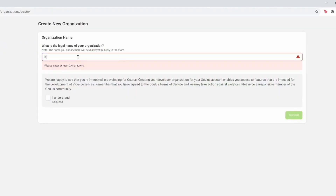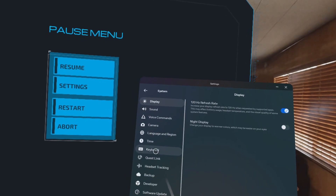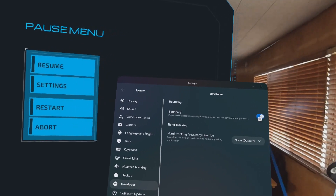You can also disable the Guardian entirely if you want maximum freedom — just be careful. In order to do this you need to have developer mode enabled both on your headset and on your Meta account. You don't need to be an actual developer to have developer mode enabled; it basically just adds some extra tools and features that the average user wouldn't need. Once you have developer mode enabled, in your headset head over to System > Developer > Disable Boundary in order to disable your boundary.